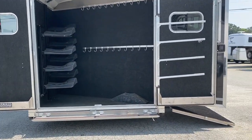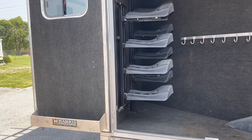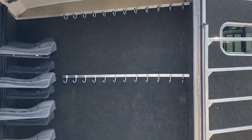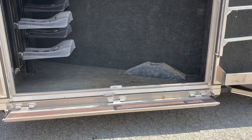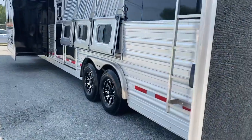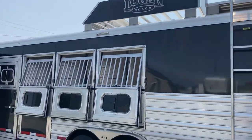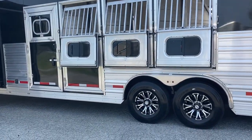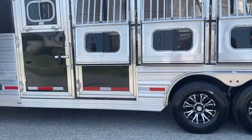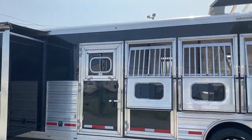Full rear tack with a step up. You've got a blanket bar that swings out, one set of saddle racks that swings out, and multiple bridle hooks. You also have a ladder, drop windows on the head side, manger storage, one huge manger door under the second stall and two others, an escape door, and a drop window in that escape door as well.